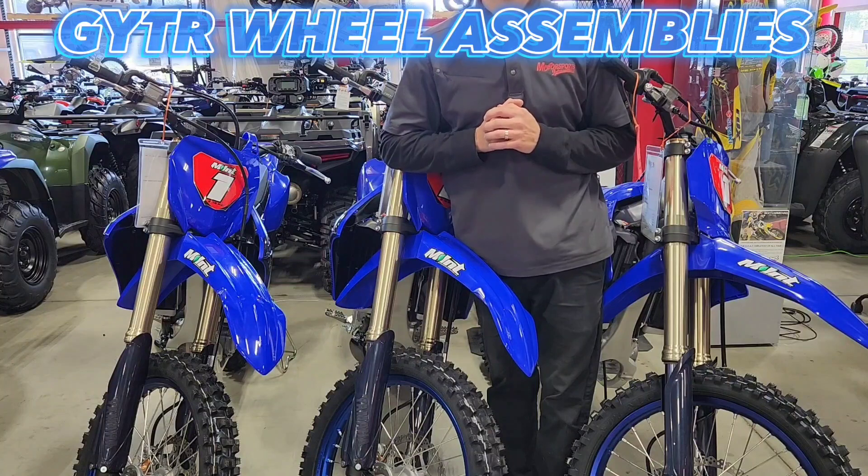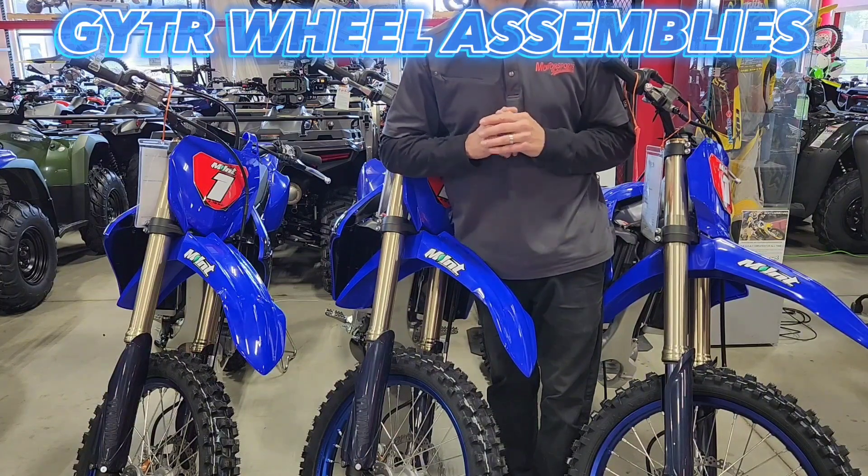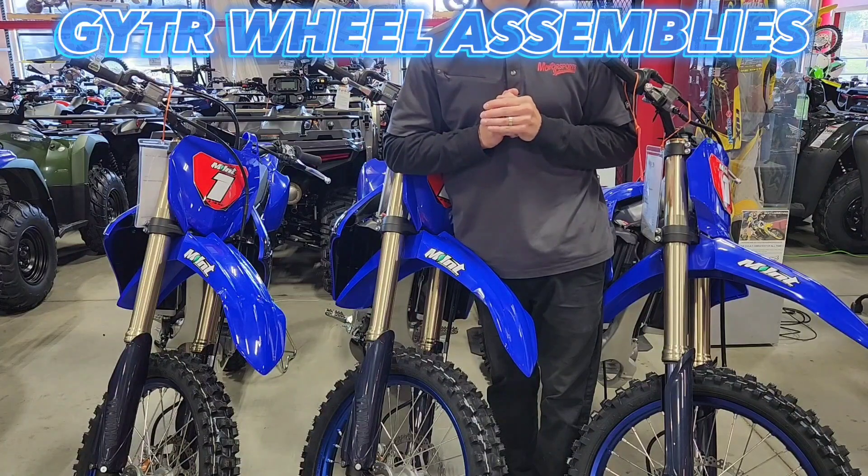Hey guys, thanks for watching. Jake here at Motorsports International. We're talking about product of the week again — it's for all you guys riding dirt bikes out there.